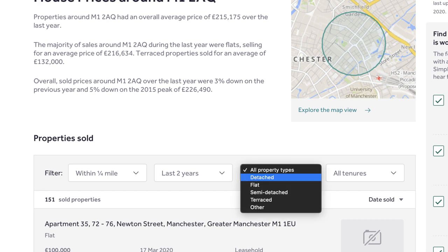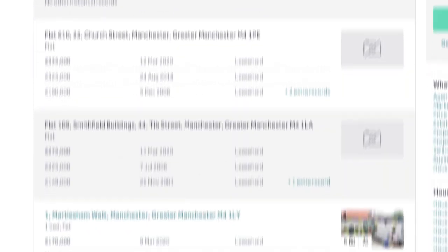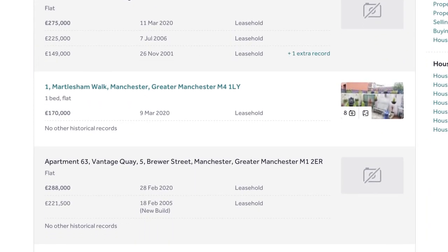So is it a detached property, a flat, semi-detached, terrace, or other? Once you've picked your property type it'll ask you for the tenure. Basically, if it's a house you would click freehold, and if it's a flat or apartment you would click leasehold. You'll then get your list showing properties within a quarter of a mile, the price they were sold for, the date they were sold, and often pictures so you can see if that property is in a similar condition to the one you're purchasing.